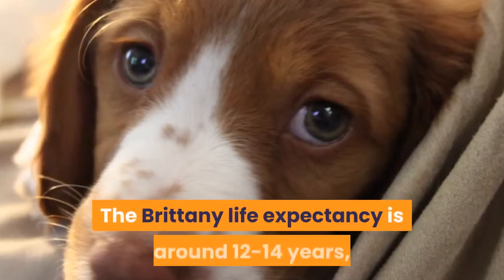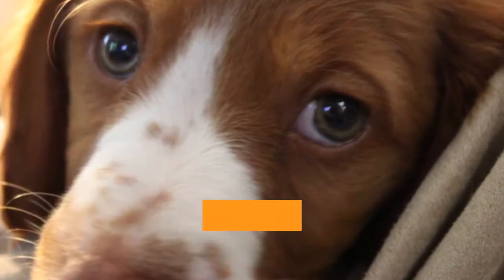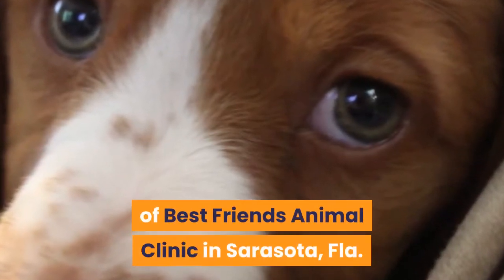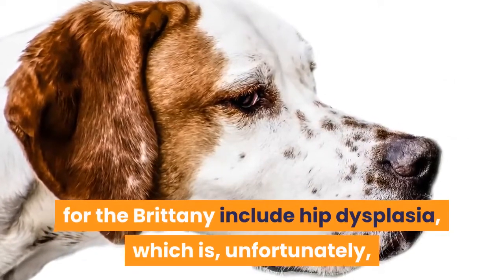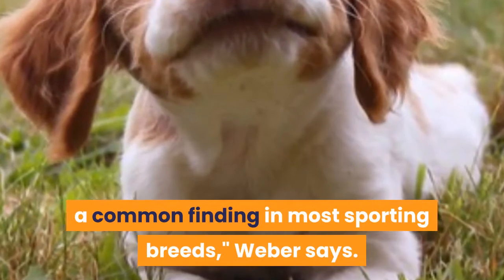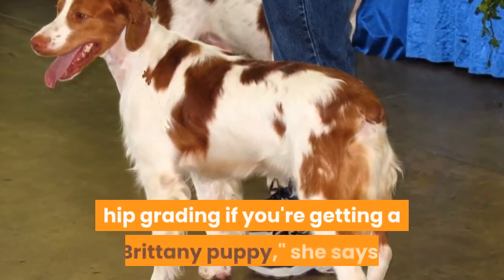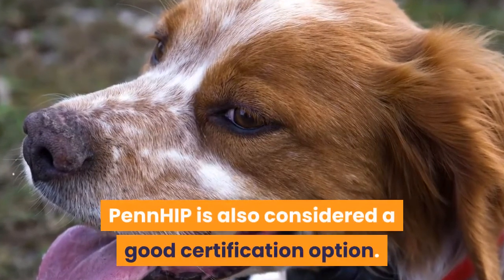Health. The Brittany life expectancy is around 12 to 14 years, and they're a relatively healthy dog with only a few breed-specific health concerns to consider, says Dr. Holly Weber, DVM, CVA, of Best Friends Animal Clinic in Sarasota, Florida. Major disease predispositions for the Brittany include hip dysplasia, which is unfortunately a common finding in most sporting breeds. Make sure parents have Orthopedic Foundation for Animals (OFA) hip grading if you're getting a Brittany puppy — PennHIP is also considered a good certification option.